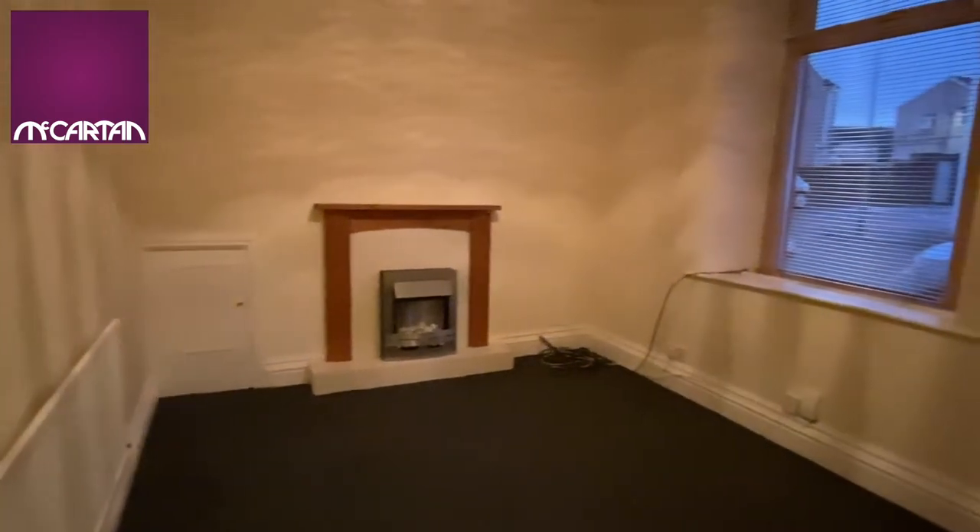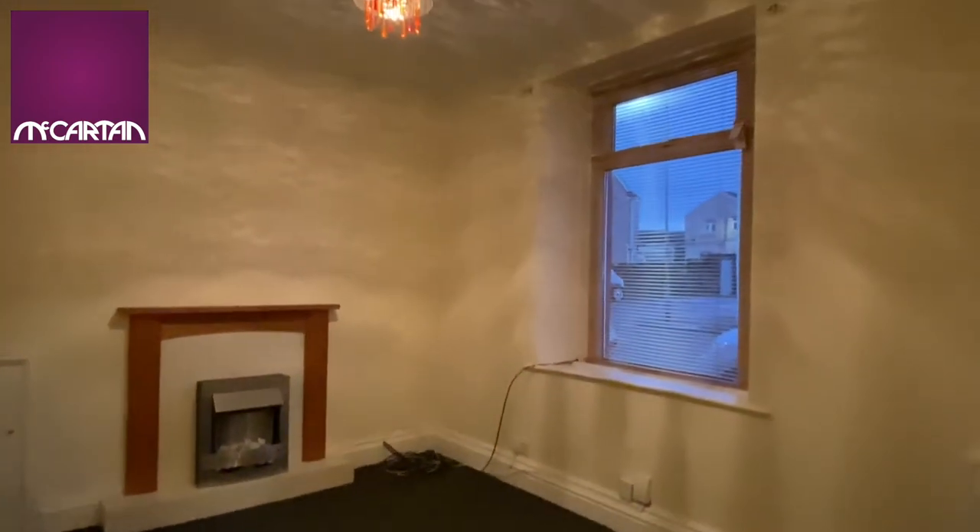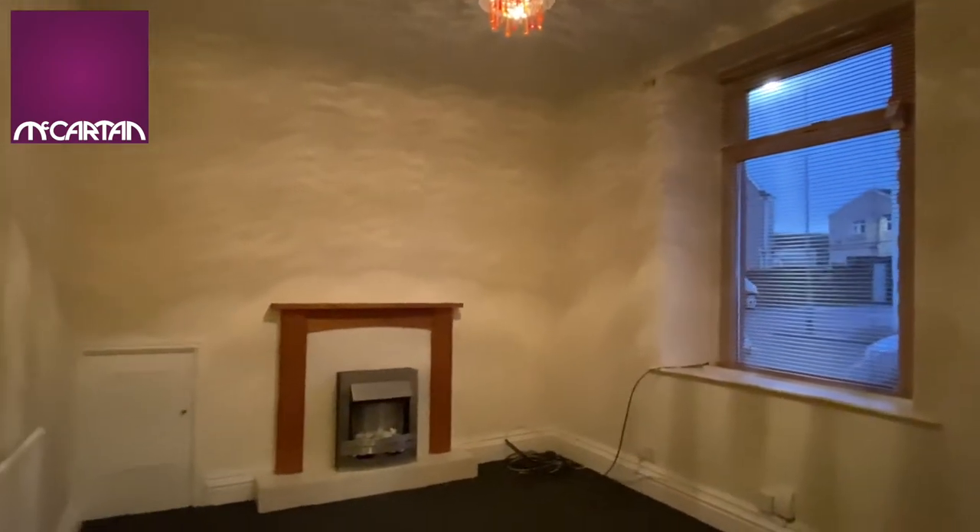The front reception is a good size room with a nice big window, really high ceilings and a feature fireplace.